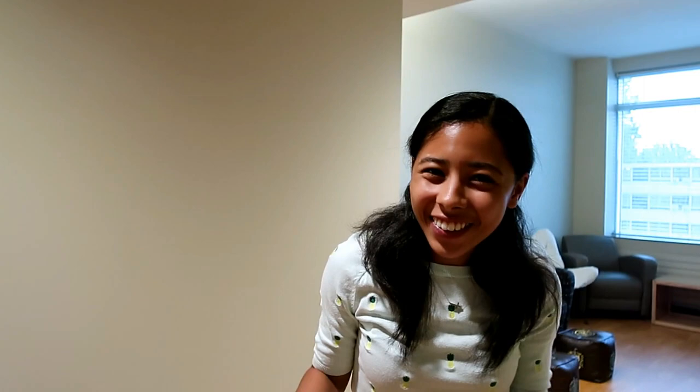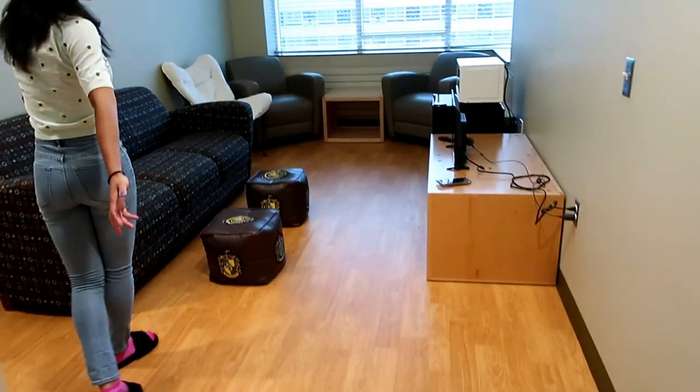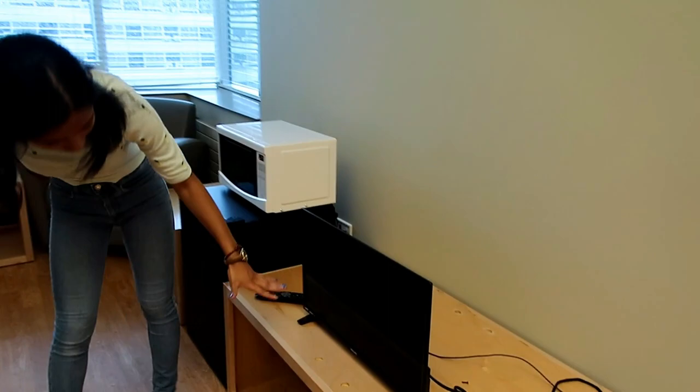If you look over there, these are two of my suitemates. They have their own room - everybody gets their own room. And then we share the living space. So this is our living space. It's like a living room. We have nothing really in it. We have this big cube that stores things.